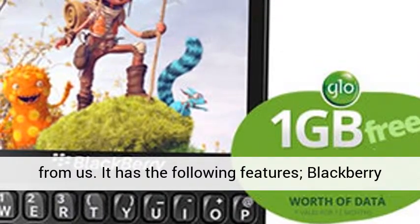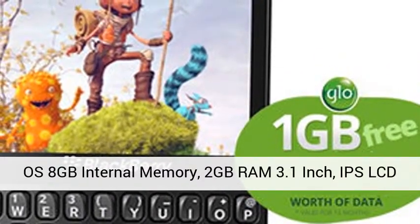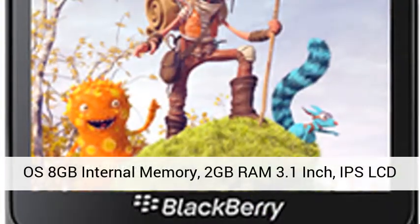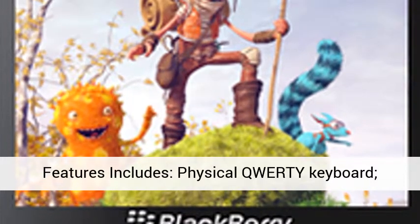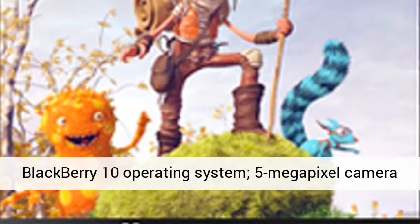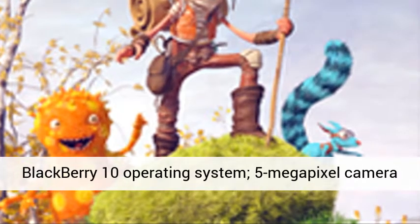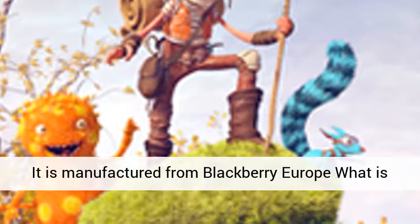It has the following features: Blackberry OS, 8GB internal memory, 2GB RAM, 3.1 inch IPS LCD capacitive touch screen, dual core processor. Other features include a physical QWERTY keyboard, Blackberry 10 operating system, 5 megapixel camera. It is manufactured from Blackberry Europe.